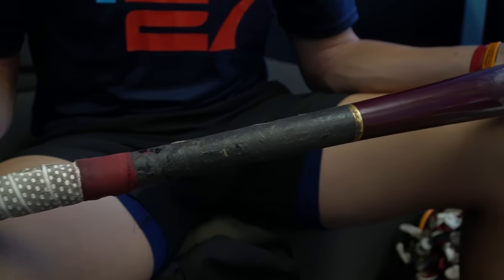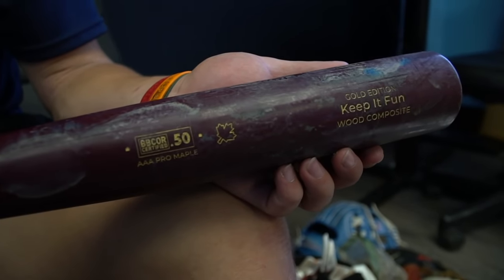And then my game bat — I use a Bomb Bat, gold edition, 33.5. Very nice. Custom made to my travel team colors. And on the end, I got to keep it fun, because you always got to keep baseball fun. That's a big goal of mine.